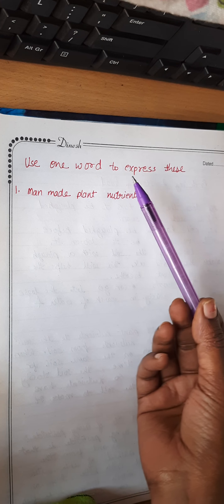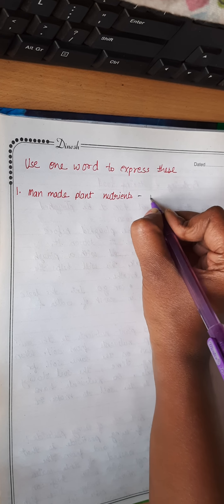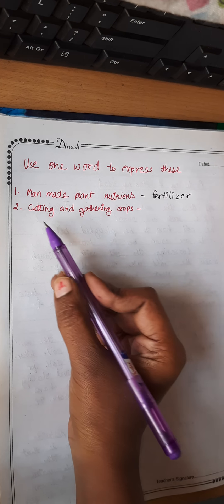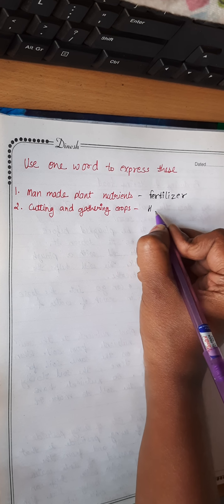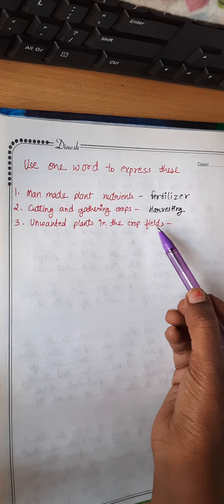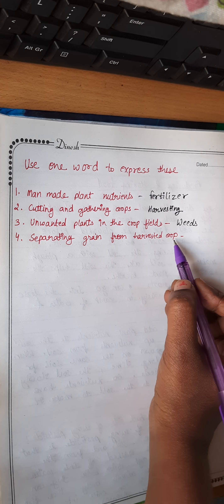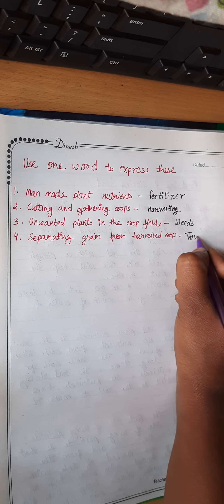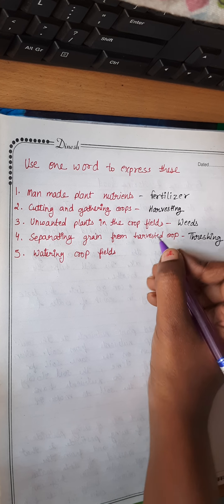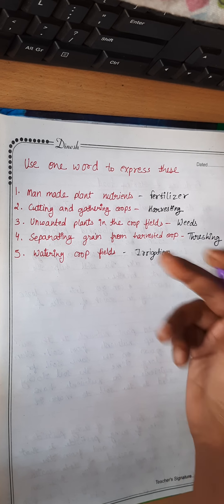The next section asks for one-word answers. Man-made plant nutrition is known as fertilizer. Cutting and gathering crops is known as harvesting. Unwanted plants in the crop field are known as weeds. Separating grains from harvested crops is called threshing. Watering the crop field is known as irrigation.